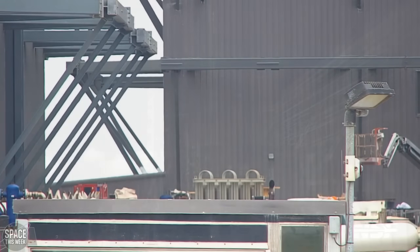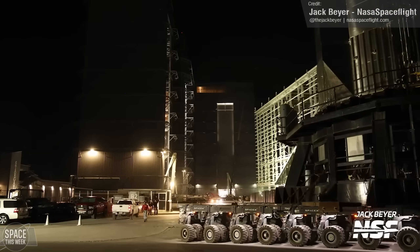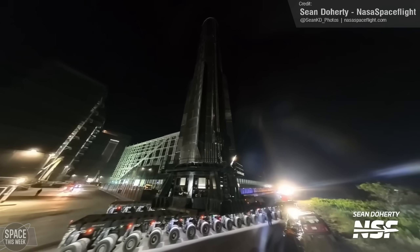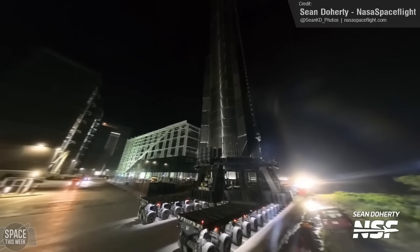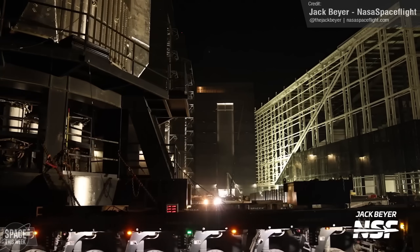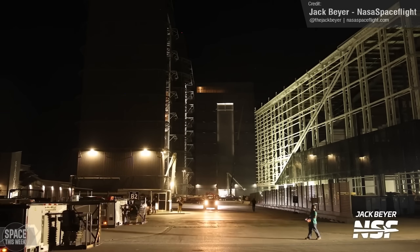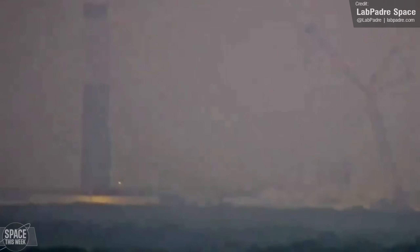On the subject of boosters yet to receive their hot staging ring, look no further than Booster 13, which departed the production site for the very first time last Thursday, heading off to SpaceX's Macy's testing site. Right now this facility isn't able to support static fire testing, so expectations were for Booster 13 to conduct cryogenic testing during its stay, before a presumed return to Mega Bay for engine fit-outs and subsequent rollouts to the orbital launch mount for static fire testing. Lava Padre captured the test, and as you can see — albeit the visibility isn't the greatest — only the top of the booster saw frosting, indicating only the liquid methane tank was filled, and it was filled to max, indicated by the complete frosting of the booster's top half.